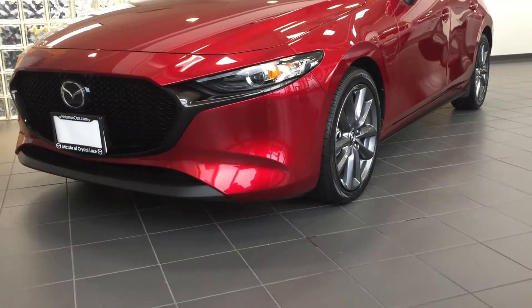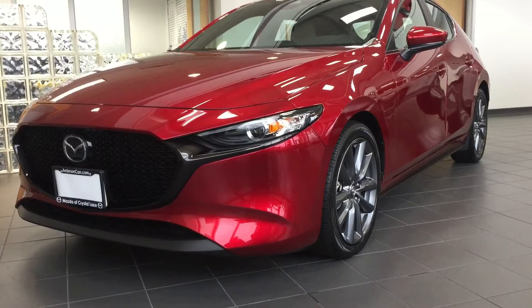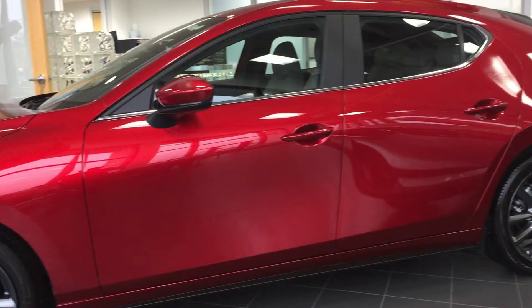Hi there, it's James Orton. Welcome to Mazda of Crystal Lake. I wanted to take a moment to reach out to you and maybe express a little bit of information that makes Mazda unique. And if this is your first time considering a Mazda, maybe there'll be something in here that speaks to your core.